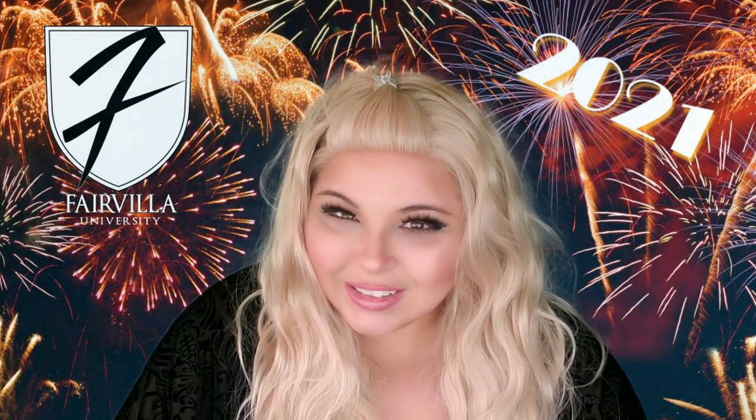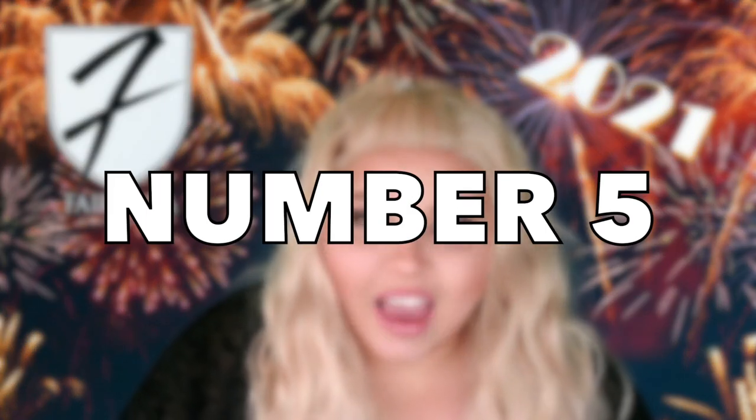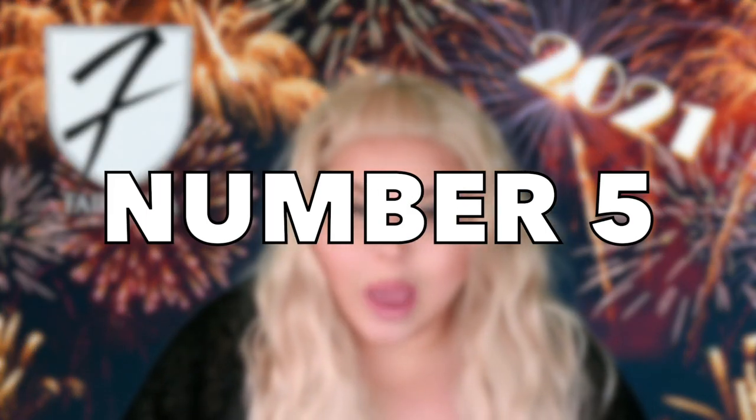Hello everyone and welcome to today's Fair Villa University quickie. My name is Debbie Lee, I am Fair Villa's in-house educator, here to talk to you about the top five toys that you need in your toy chest for 2021.